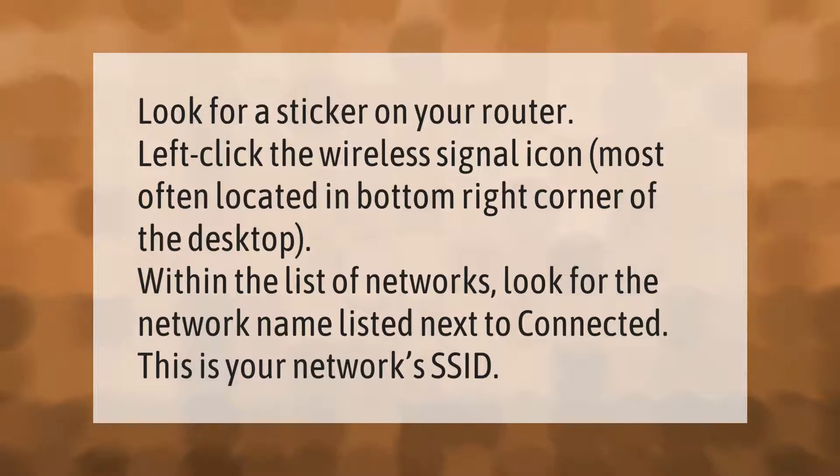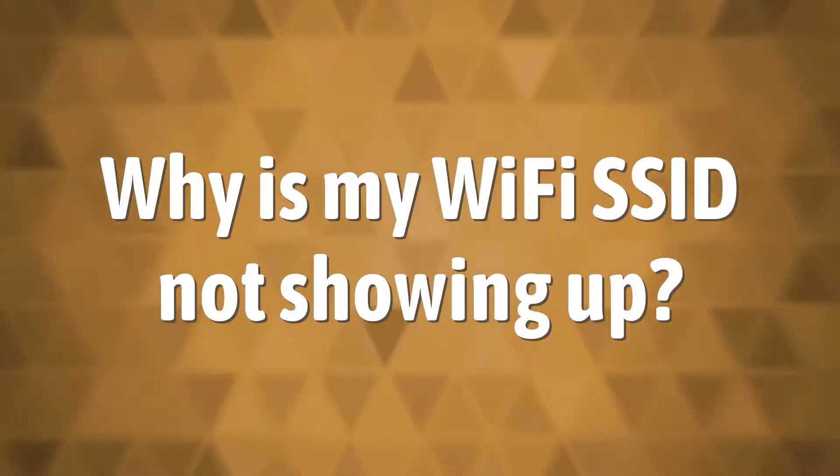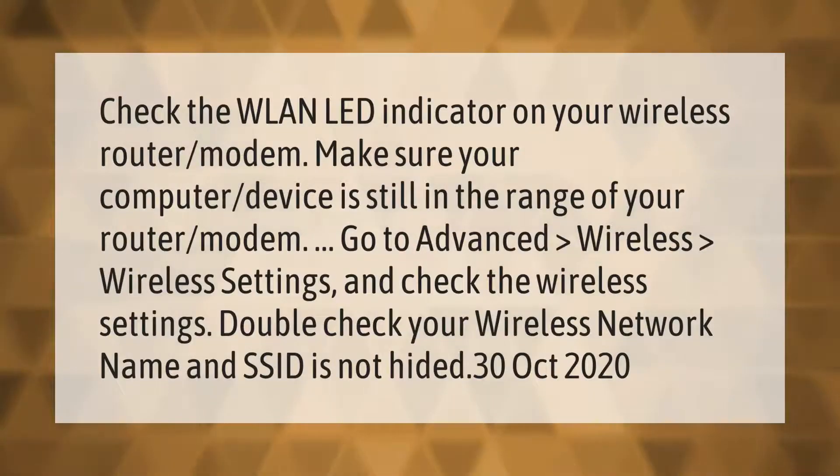Check the WLAN LED indicator on your wireless router or modem. Make sure your computer or device is still in the range of your router or modem. Go to Advanced > Wireless > Wireless Settings and check the wireless settings. Double check your wireless network name and SSID.